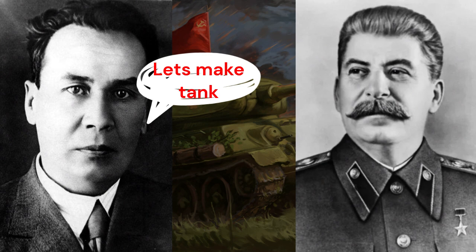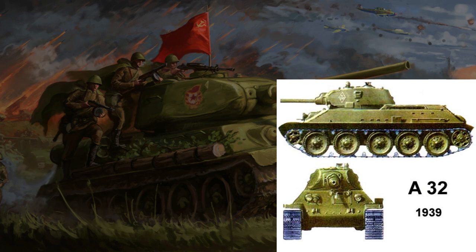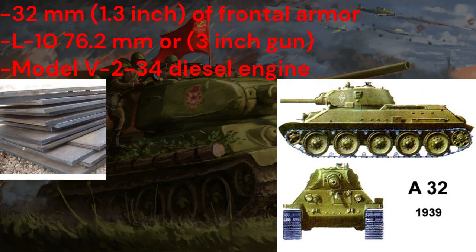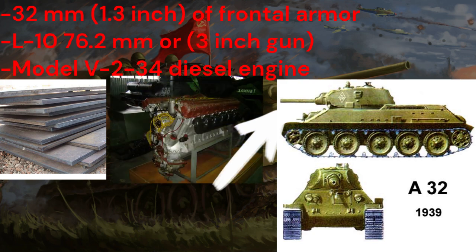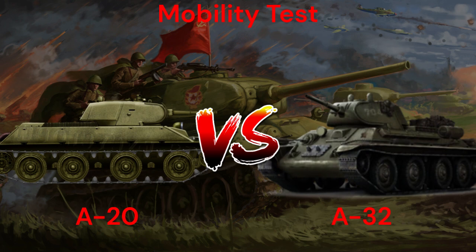Because of this, Mikhail Koshkin would convince Joseph Stalin to make another prototype tank. The second prototype, called the A-32, originally had 32mm (1.3 inches) of frontal armor, an L-10 76.2mm (3 inch) gun, and the V-2-34 diesel engine. In 1939, both prototype tanks were tested, and the A-32, despite having more weight, was about as mobile as the lighter A-20.